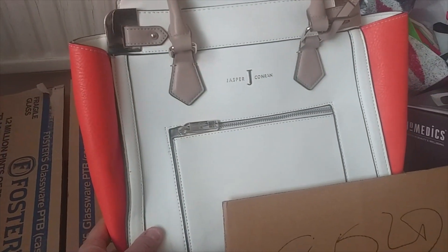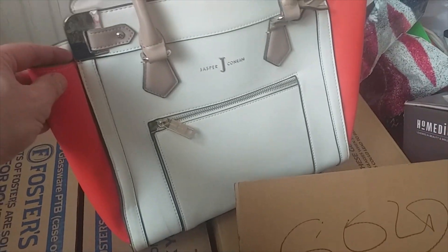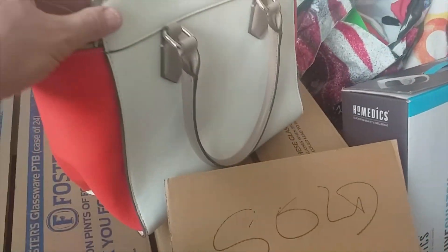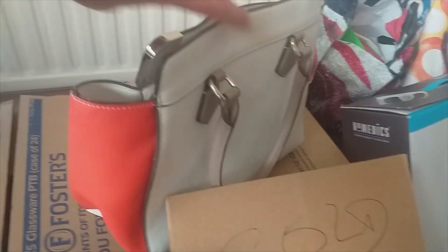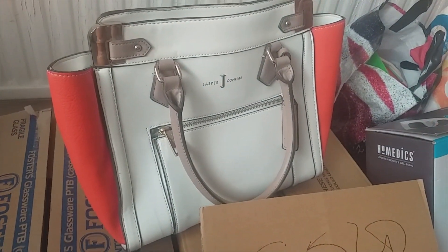First off, a handbag - Jasper Conran. I've had no idea about handbags, this was three pounds. It looks like it's been used once if that. The woman I bought it off said she bought it for about 30 pounds, so probably not huge amounts of money. It may not sell, but for three pounds I thought I'd give it a go.